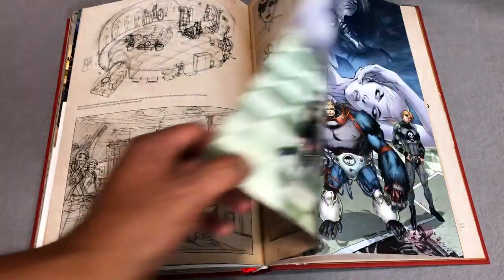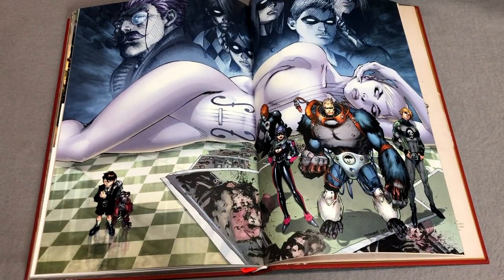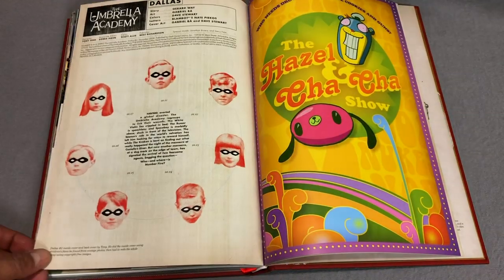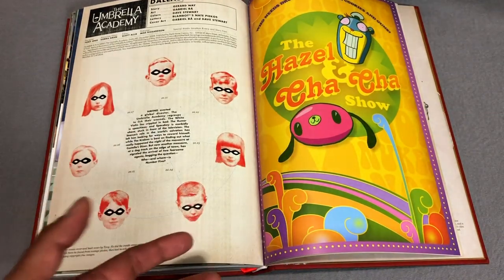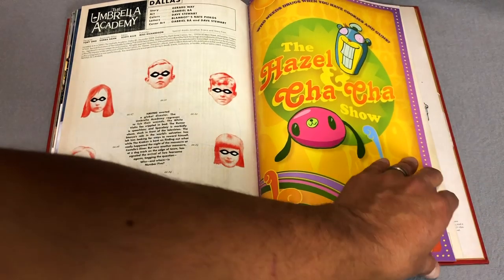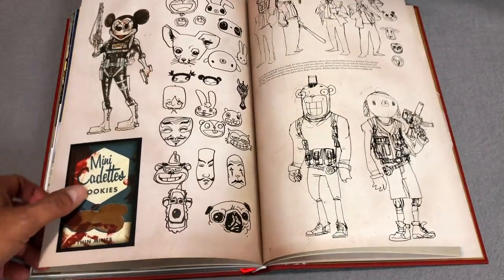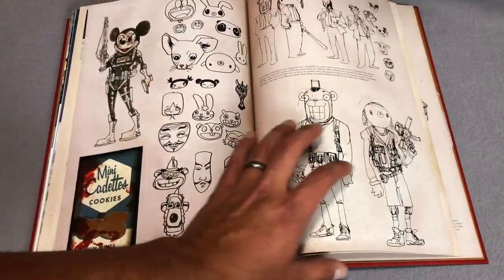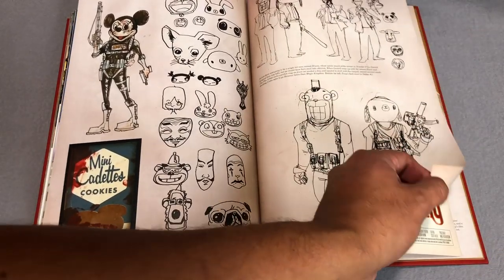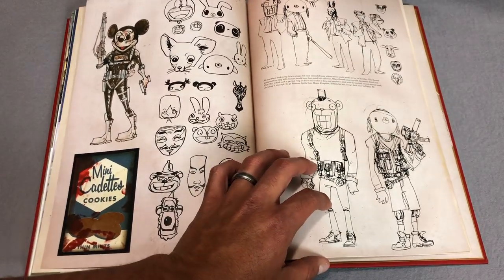Here is some concept art — and holy crap, that's Jim Lee! I had no idea about that. This original miniseries — all six issues — originally came out in 2008. It was a direct follow-up to Apocalypse Suite, and then of course we got Hotel Oblivion last year, so that was about 10 years between Volume 2 and 3. Here are some designs for those two characters — Hazel and Cha-Cha.